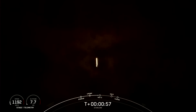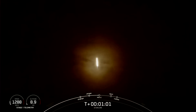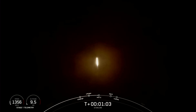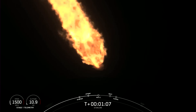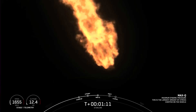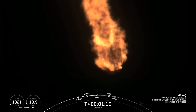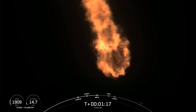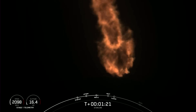Falcon 9 is supersonic, which means it's now traveling faster than the speed of sound. Max-Q. You just heard that call for Max-Q, which again is when the rocket experiences the largest amount of external stress.